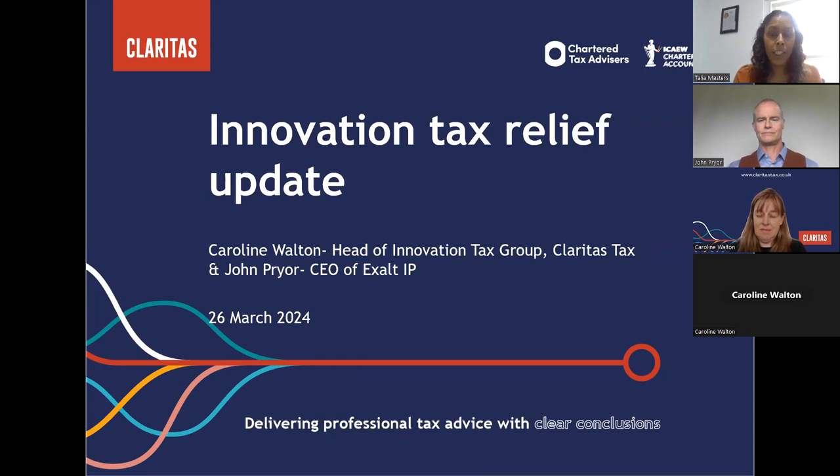Good afternoon, everyone. Welcome to our Innovation Tax Relief webinar, hosted by our resident expert Caroline Walden, head of Innovation Tax Group. We're also delighted to be joined by John Pryor, CEO of Exalt IP. This is a series of webinars we are doing for Claritas. You are all on mute and cameras are off. We'll try our best for Q&A a bit later — if you can type into the Q&A function and we run out of time, we will email you directly. Without further ado, over to Caroline and John.